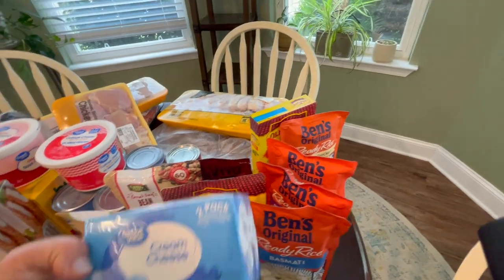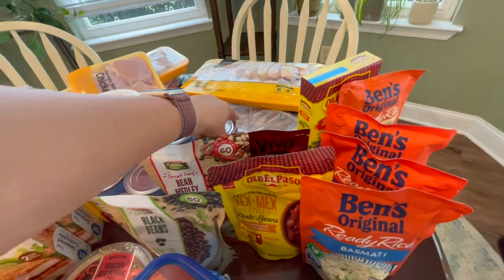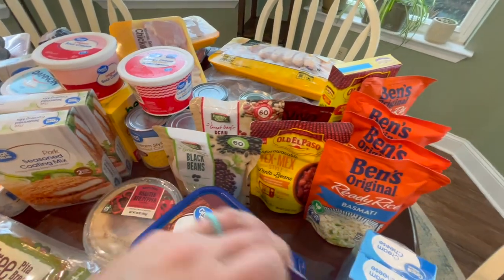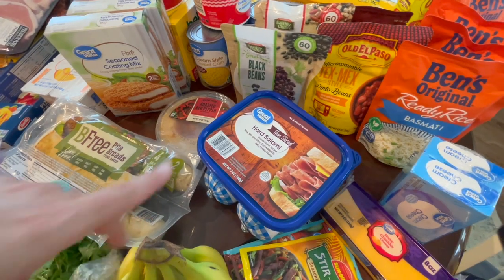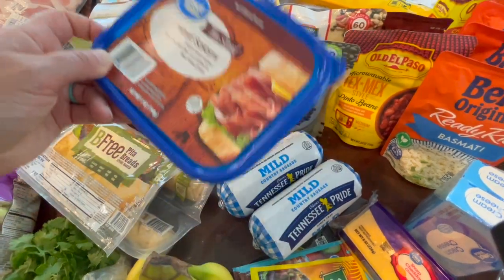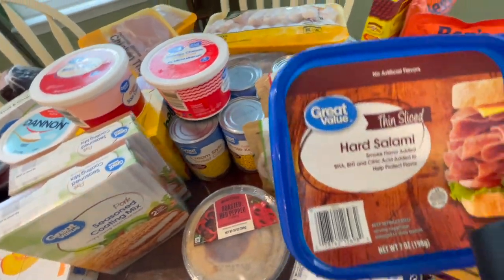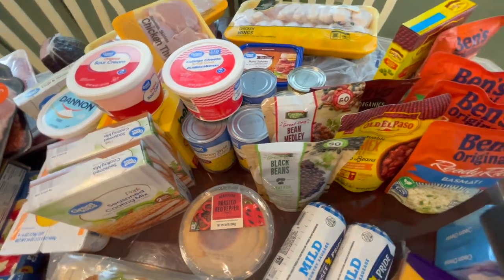I bought a couple of things of cream cheese because when I make enchiladas I like to do a chicken one with a little bit of cream cheese mixed in with the meat. A block of cheese — I already have a bunch of shredded cheese in my refrigerator so I just got a block in case I want some sliced cheese. Salami — I don't know what it is, but I just love to have salami on hand. It's so good to snack on when you just want something.